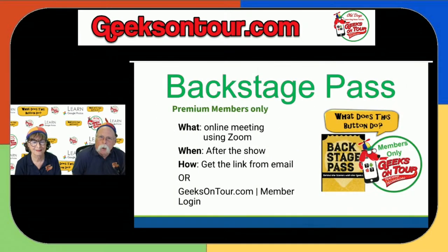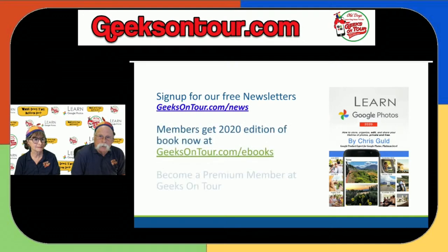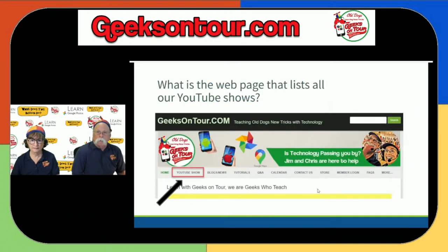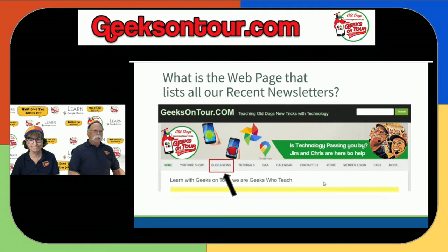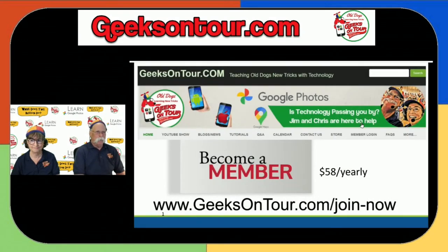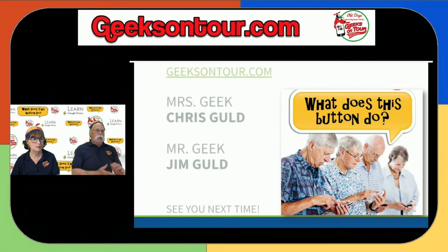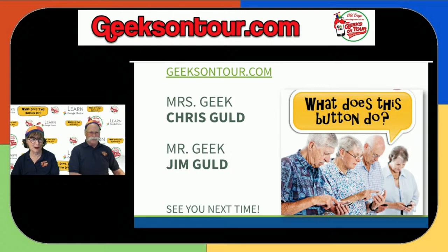We may be old dogs but we can learn new tricks — and teach them too. The backstage pass Zoom meeting is happening in just a few minutes — if you don't have the link, get it from our website or sign up for our newsletter. Members get the book. Become a premium member, subscribe to the channel. The web page listing all YouTube shows: geeksontour.com, menu item 'YouTube Show.' Newsletter archives: geeksontour.com, menu item 'Blogs and News.' That's it for us — I'm Jen, I'm Chris, and we are Geeks on Tour. See you next week!